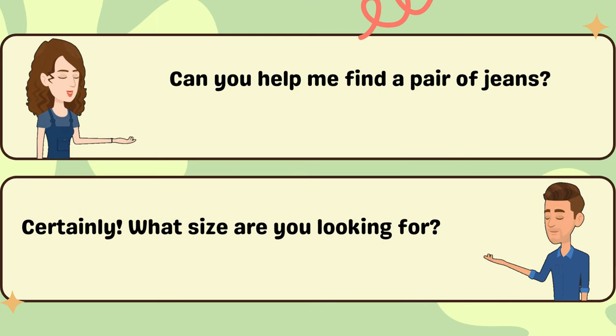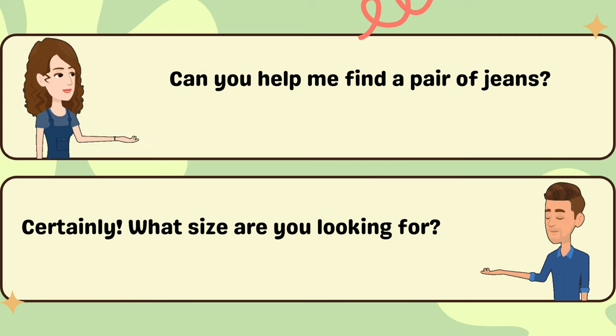Can you help me find a pair of jeans? Certainly. What size are you looking for?